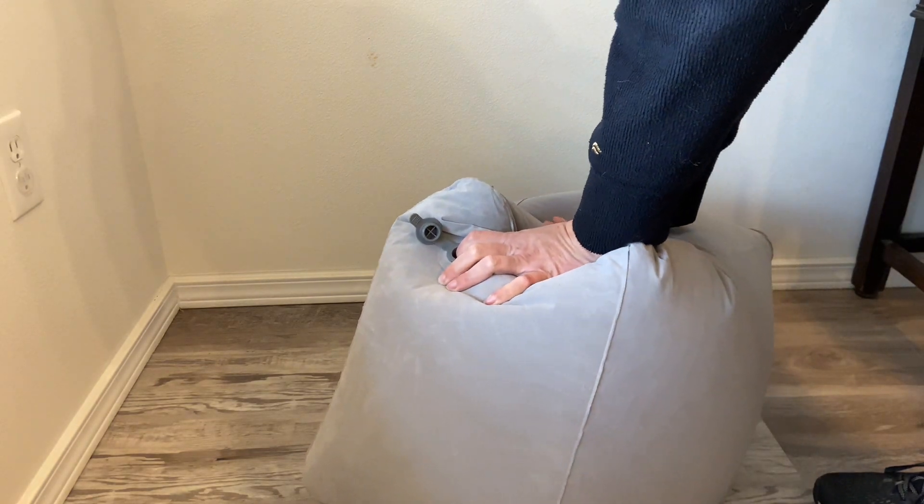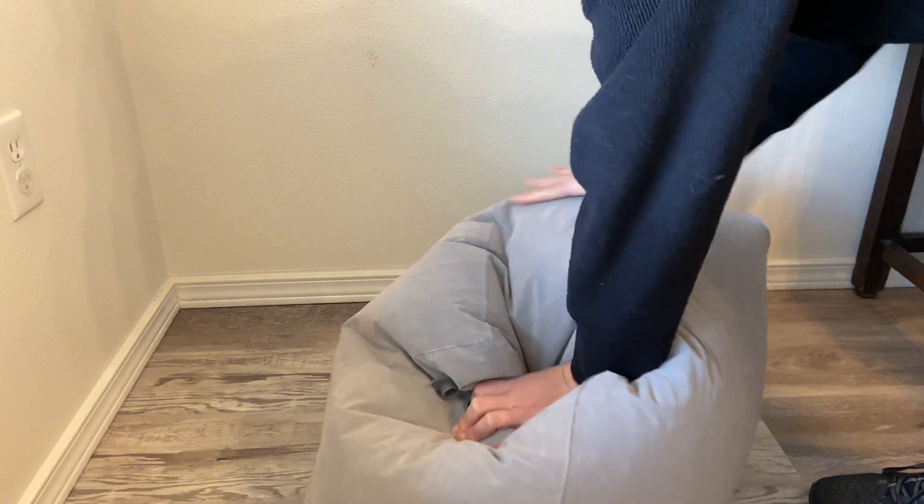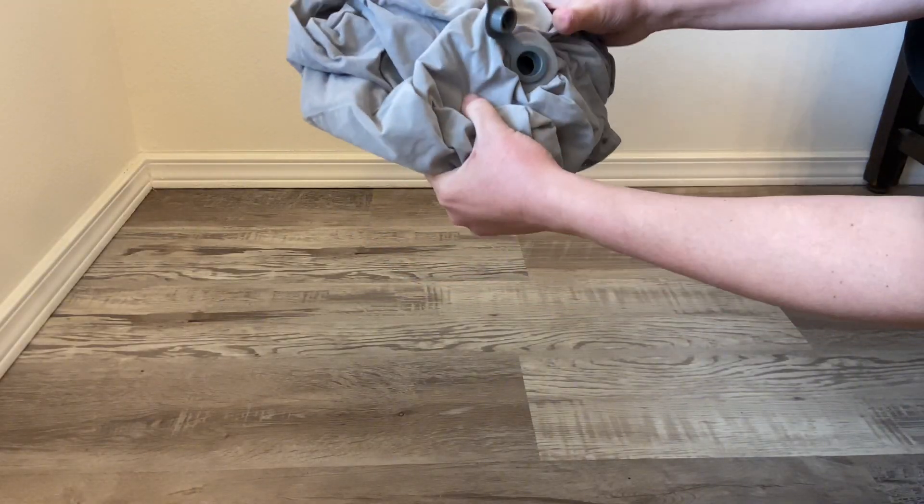This is a bigger pillow so it does take some time to inflate and deflate, so while you're waiting to get off the plane you can spend your time deflating this. Once it's deflated you can just fold it up and stuff it into a bag.